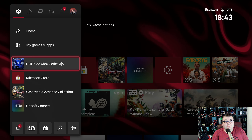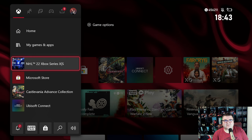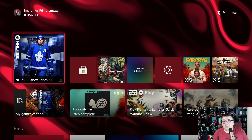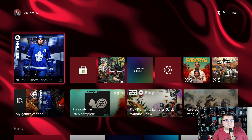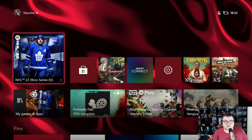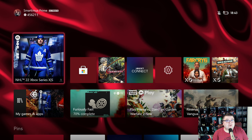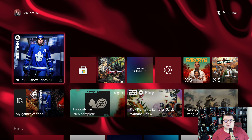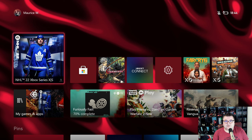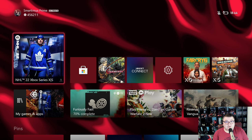Hey guys and girls, thank you for watching another episode of the Xbox Tester. My name is Maurice. Today we are going to play NHL 22 on Xbox Series S. This is the trial version — it's in Game Pass, and you can play it for 10 hours before you need to buy the game.